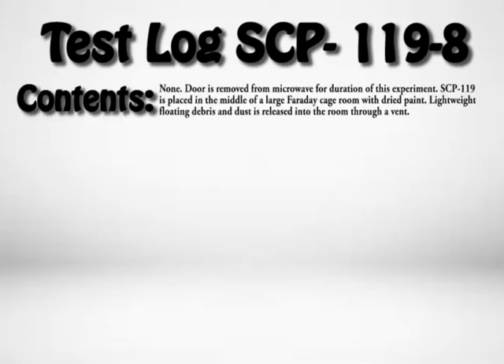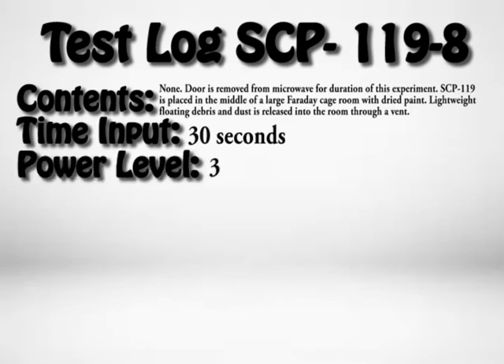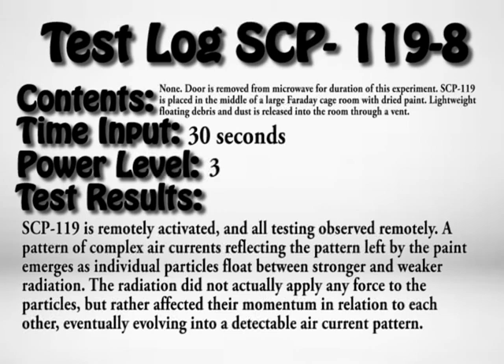Test Log SCP-119-8. Contents: none. Door is removed from microwave for the duration of this experiment. SCP-119 placed in the middle of a large Faraday cage room with dried paint. Lightly floating debris and dust released into the room through a vent. Time input: 30 seconds. Power level: 3. Test result: SCP-119 remotely activated, all testing observed remotely. A pattern of complex air currents reflecting the paint pattern emerged as individual particles floated between stronger and weaker radiation. The radiation did not exactly apply force to the particles, but rather affected their momentum in relation to each other, eventually evolving into a detectable air current pattern.